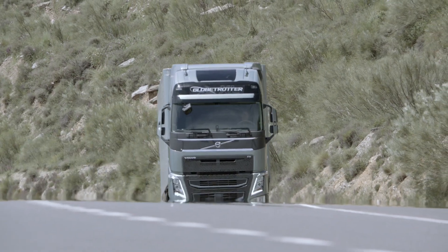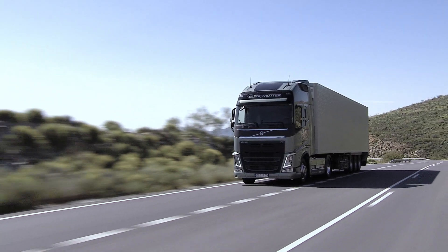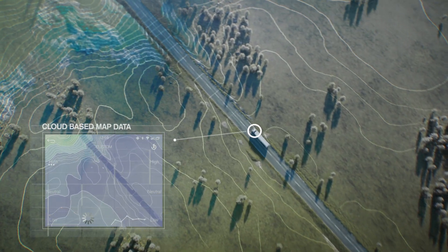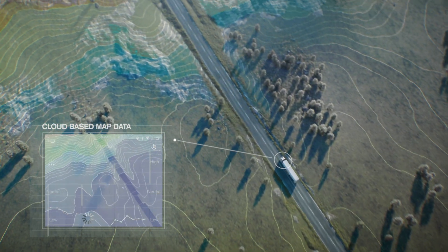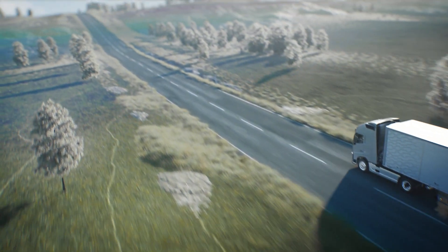When driving long haul, even the smallest hill or gradient can affect a truck's fuel consumption. Volvo Trucks IC software uses cloud-based map data to analyse the upcoming topography and then adapts the gears, speed, and engine brake in order to use the truck's moving energy more efficiently.